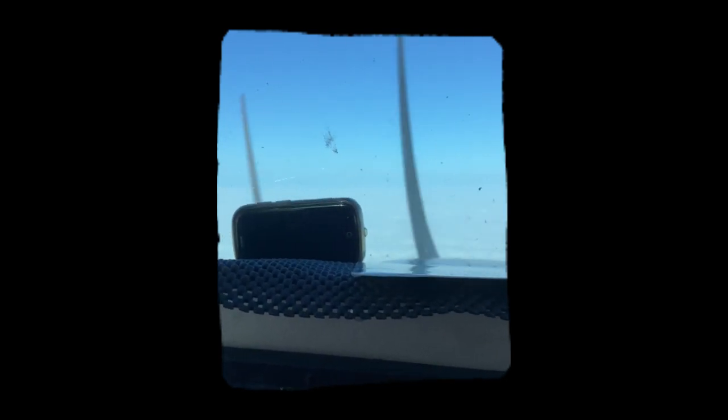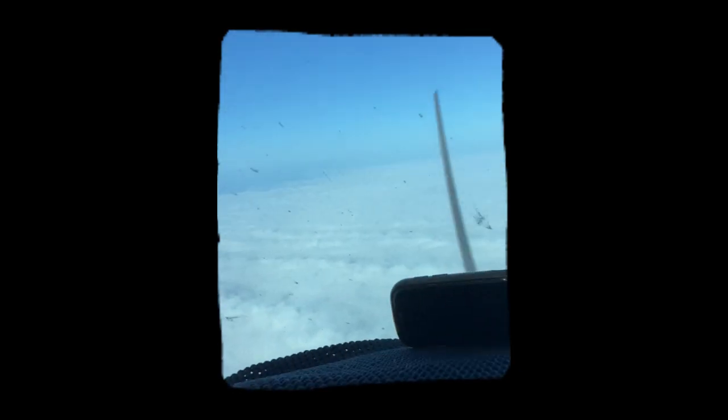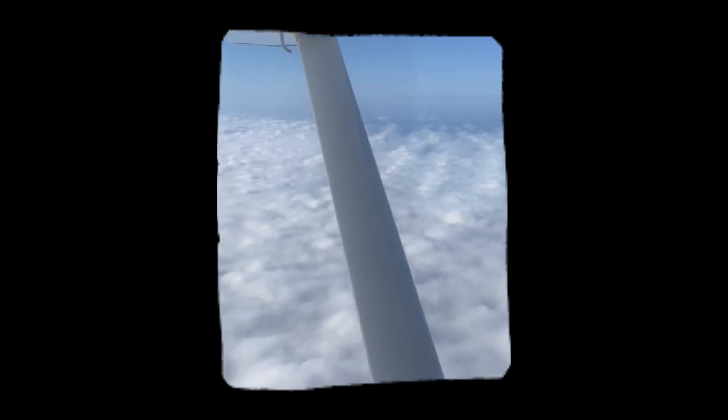Somebody commented recently about seeing some airplane stuff. I didn't plan on filming this, but I found myself in an interesting position over a low cloud layer covering all of Central Florida. So I propped my phone up against the windshield as I descended to fly an instrument approach into Ocala.